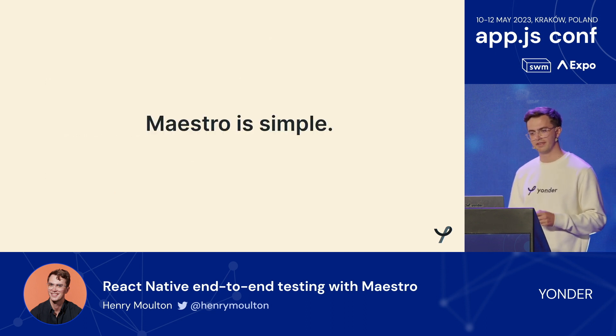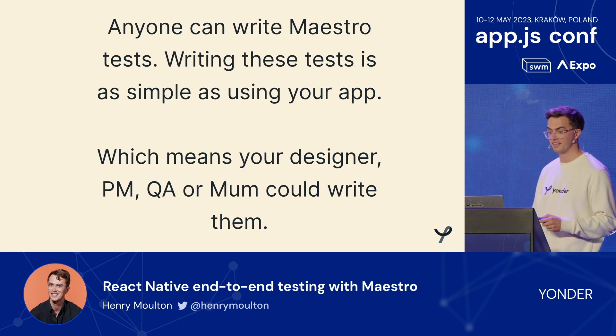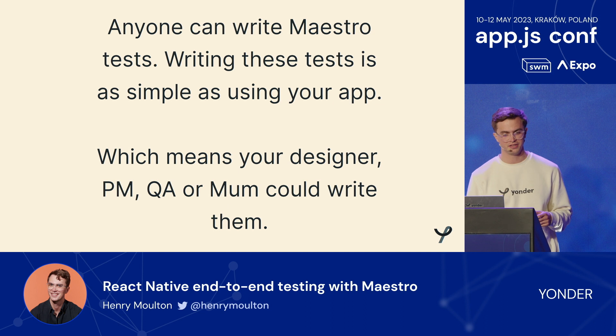What I love about Maestro is it's simple. Anyone can write Maestro tests. Writing these tests is as simple as using your app, which means your designer, PM, QA, or even your mom could write them. I'm just going to jump into the demo.